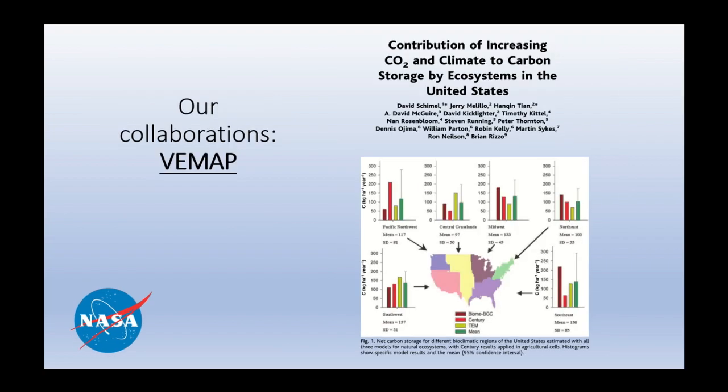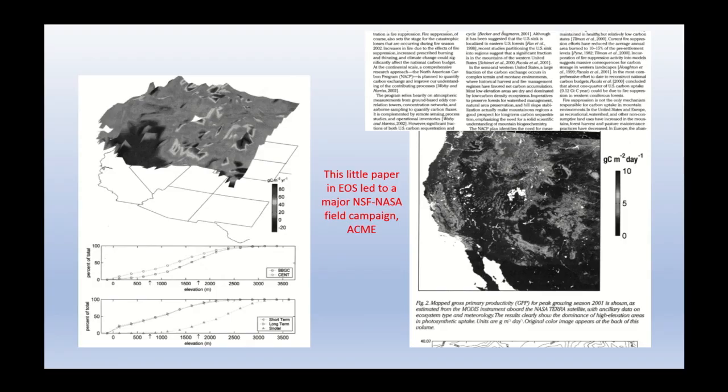Steve and I have worked together on a number of projects. This is a figure from a paper debunking another paper in Science Magazine, looking at the carbon balance of North America and showing that the net effect circa 1990 of increasing CO2 was actually fairly small given the background of other disturbances going on. This was also the money paper of all time — a two-page article in EOS that Steve and I wrote in about an hour and a quarter, which resulted in a $4 million field campaign.